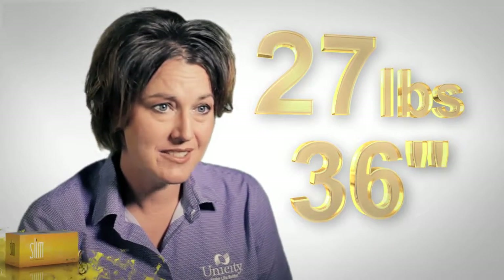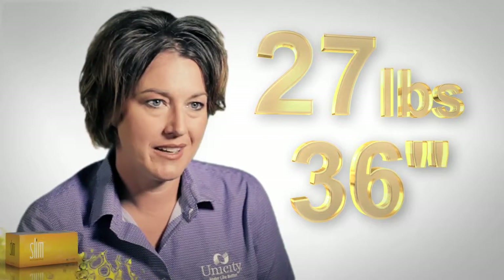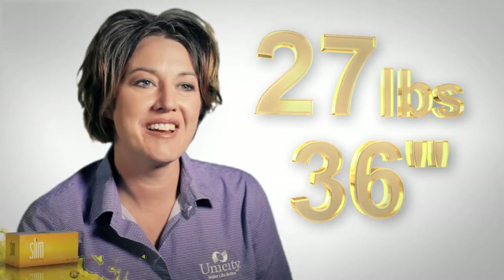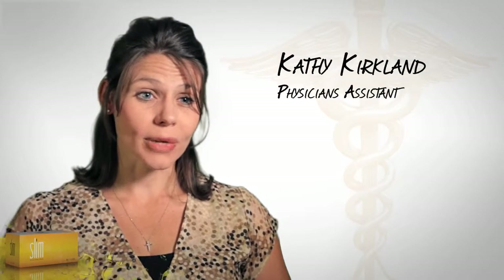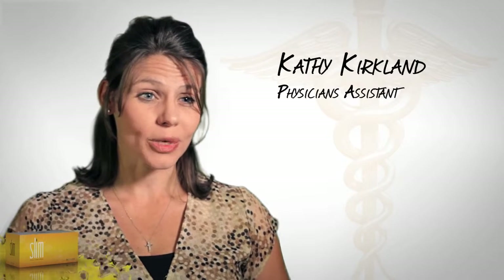I was able to lose 36 inches, 27 pounds, and remove one of my diabetic medicines and cut the other one in half. It's helped lower my cholesterol, which was absolutely out of control. Being a diabetic, it has regulated my glucose to now normal numbers. They were on 3 different diabetes medicines — I was able to take them off all 3 medicines within a 4-week time frame.